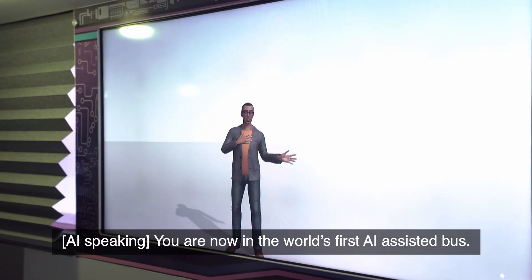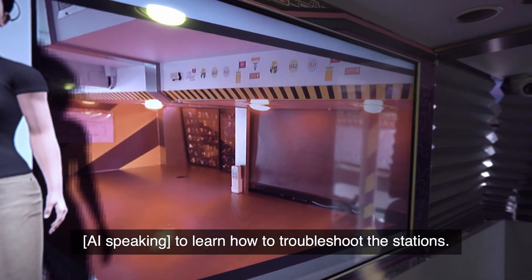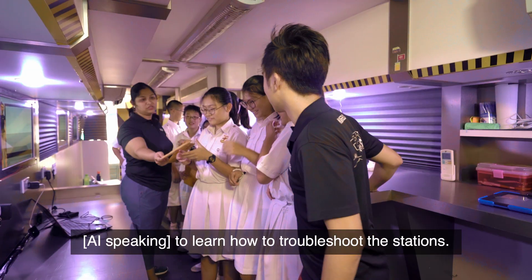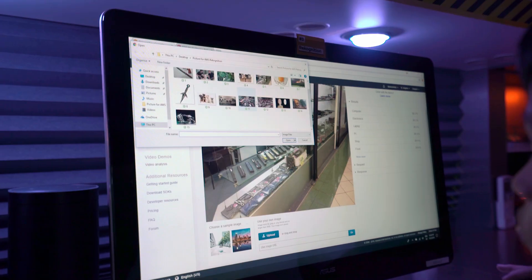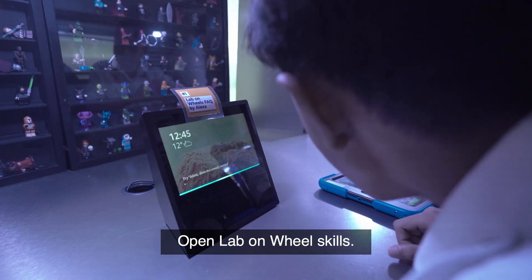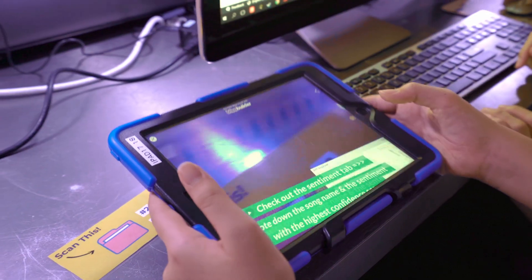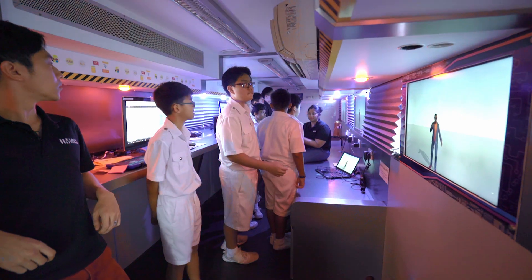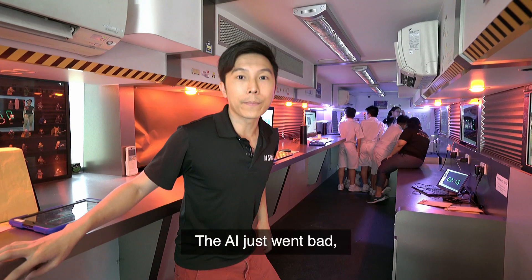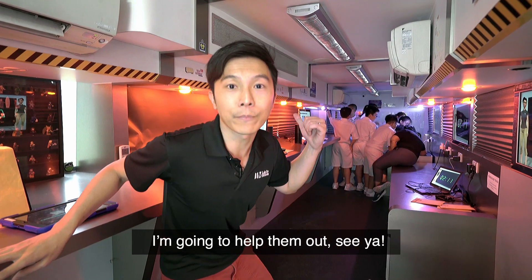You are now in the world's first AI-assisted bus. You can use the iPads on the table to learn how to troubleshoot the stations. This is so exciting — we're getting clues! Let's take a look. The AI just went bad. Looks like we've got a timer to beat to complete all the stations. I'm gonna help them out. See ya!